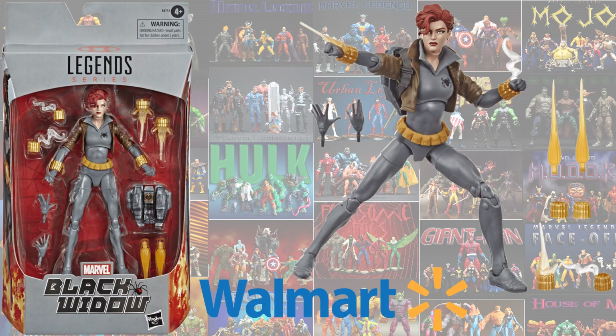Here is the just-announced Walmart Black Widow exclusive — comic accurate — coming out in celebration of the MCU's Black Widow movie. It comes with a jet pack and all kinds of other accessories. Pre-orders on these start January 23rd, 2020. Get out there and pre-order them if you want them; hopefully we'll find them in stores as well.